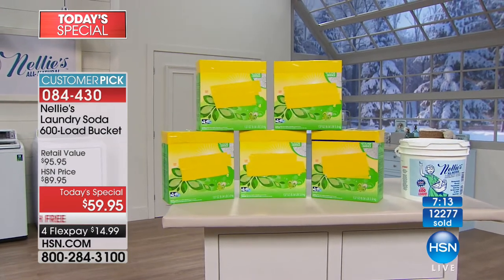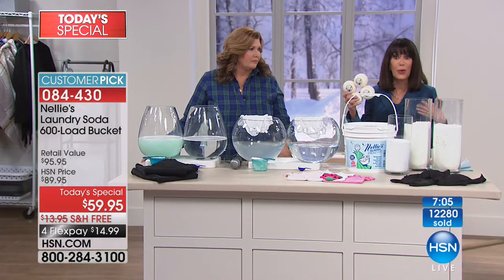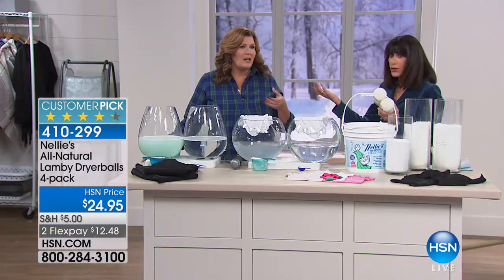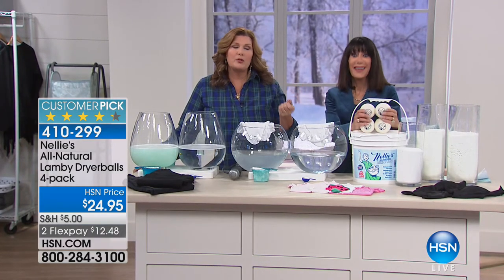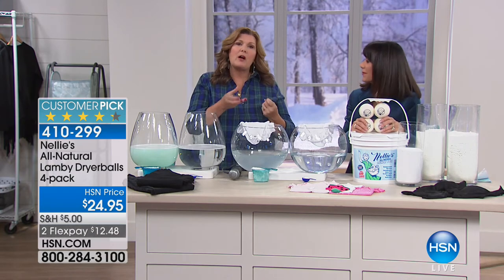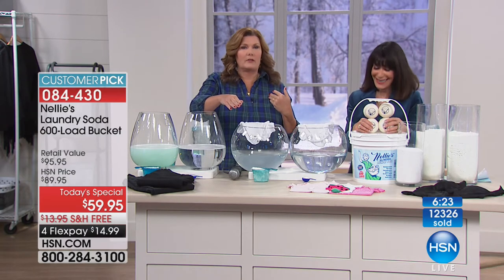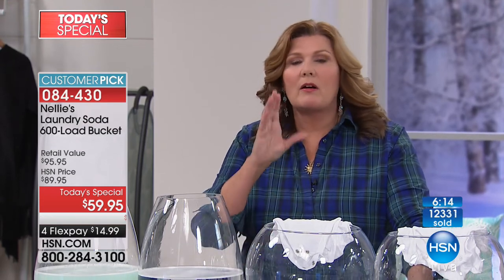Over 12,000 are gone — way over half the quantity for the day. Don't forget the Lammy Dryer Balls — another huge customer pick with over 200 perfect five-star reviews. It dramatically cuts down the drying time. The new dryers say they're done but they're still damp — the Lammy Dryer Balls do soften your clothes, reduce wrinkles, reduce static, reduce drying time, and make your dryer work more efficiently. A lot of people don't realize their dryer is one of the most high energy consuming appliances in the house. To cut down that time and not have to keep hitting that button to get towels dry — Lammy Dryer Balls are supreme for that.